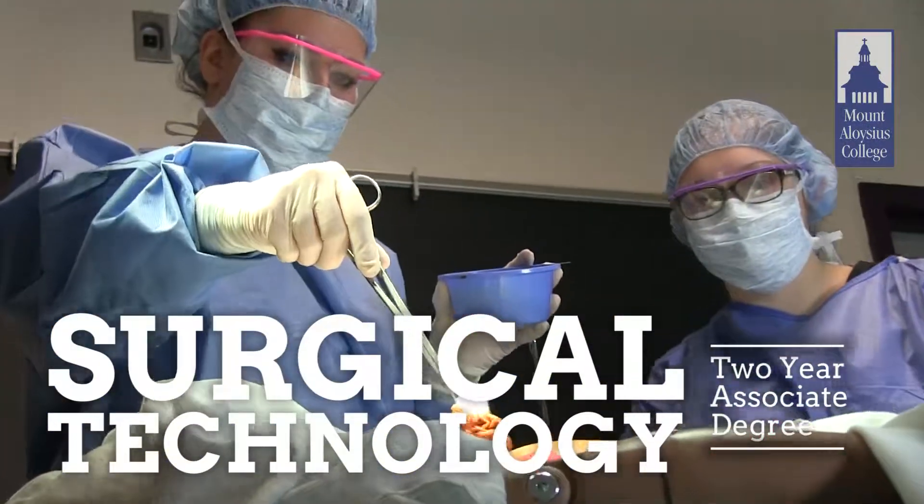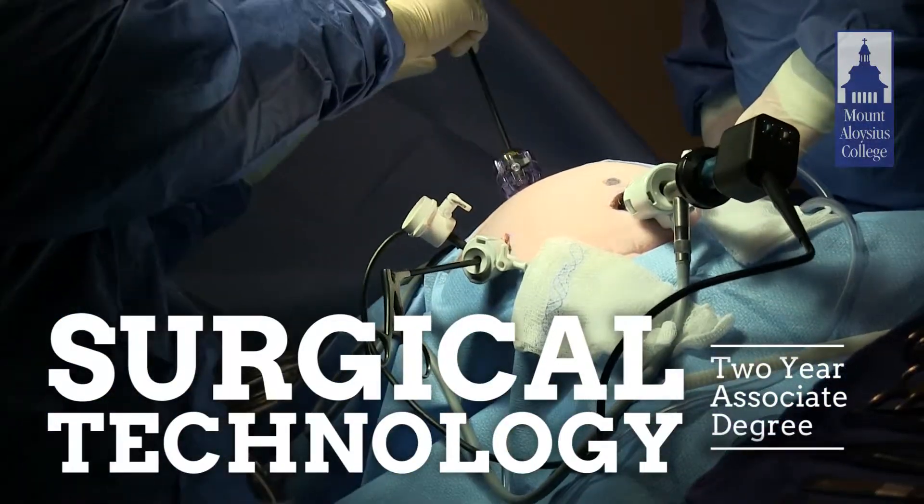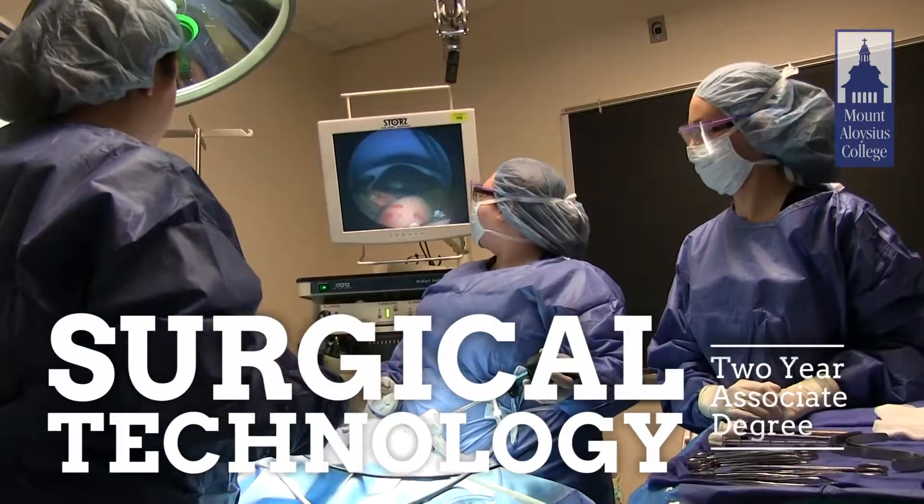Surgical technologists are the ones that when the surgeon says scalpel, we hand the scalpel. We assist the surgeon whatever way they deem necessary.